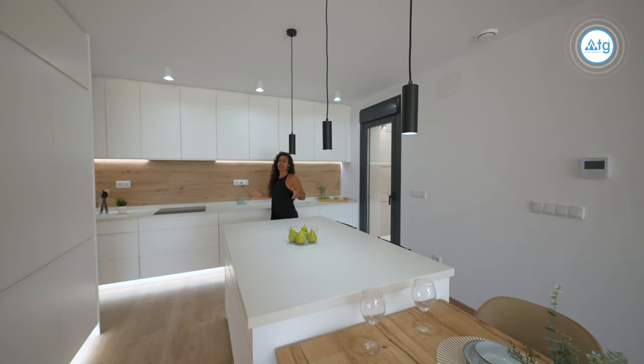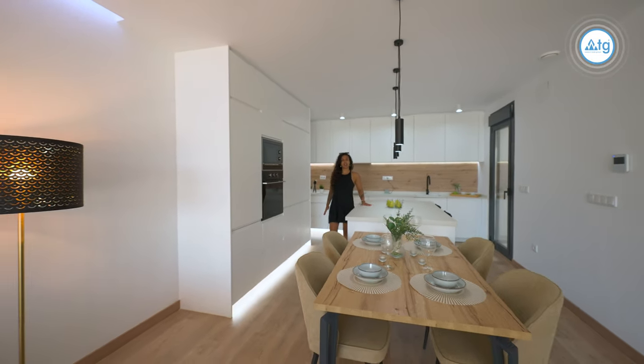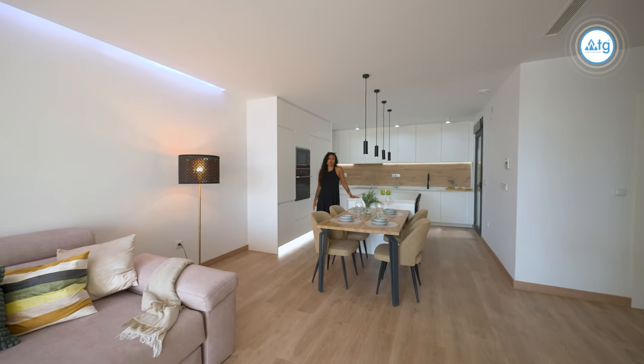I absolutely love this kitchen. It has a really modern sleek feel to it. My favorite thing is that it comes with this island where I can see myself hosting lots of dinner parties and socializing whilst preparing food.